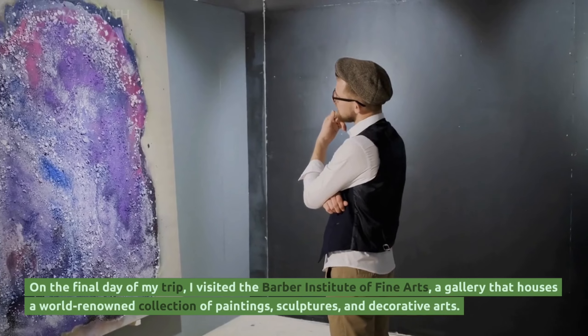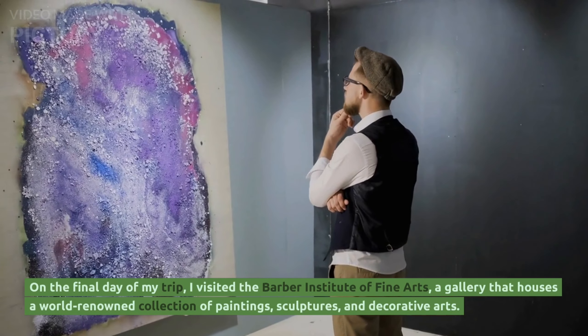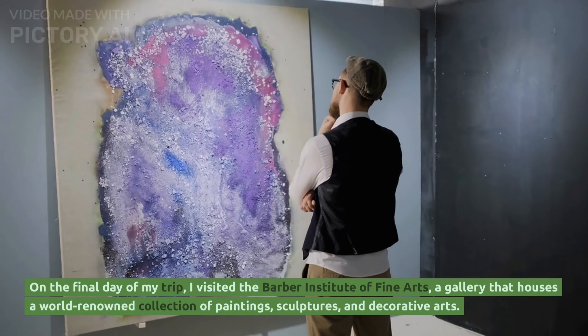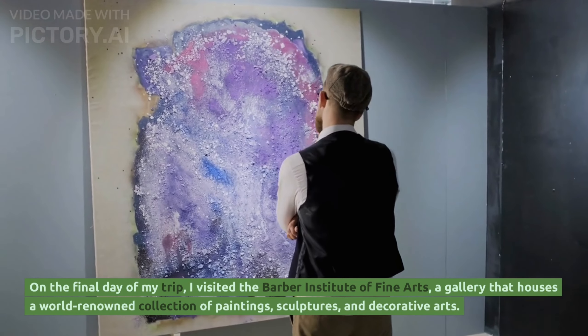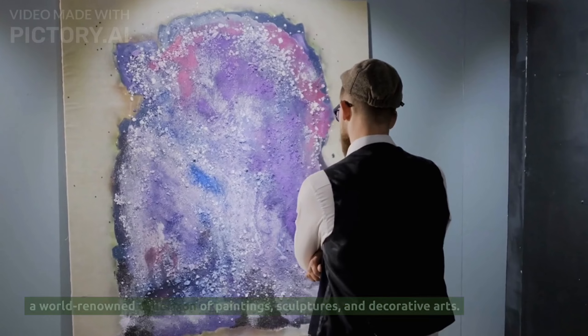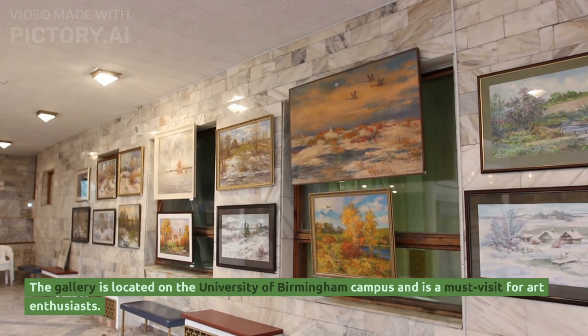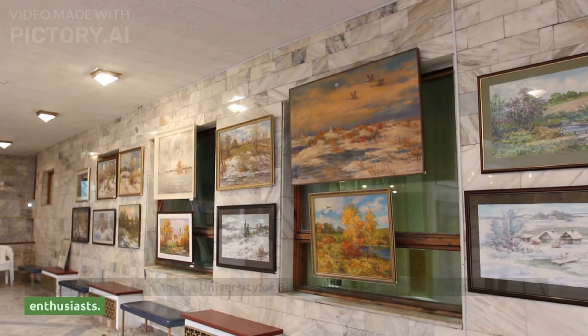On the final day of my trip, I visited the Barber Institute of Fine Arts, a gallery that houses a world-renowned collection of paintings, sculptures and decorative arts. The gallery is located on the University of Birmingham campus and is a must-visit for art enthusiasts.